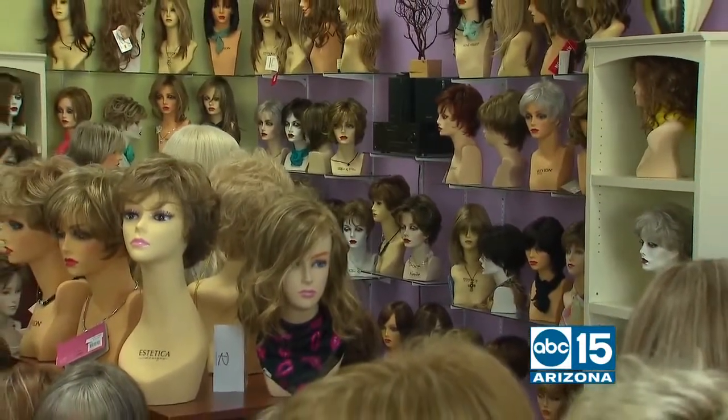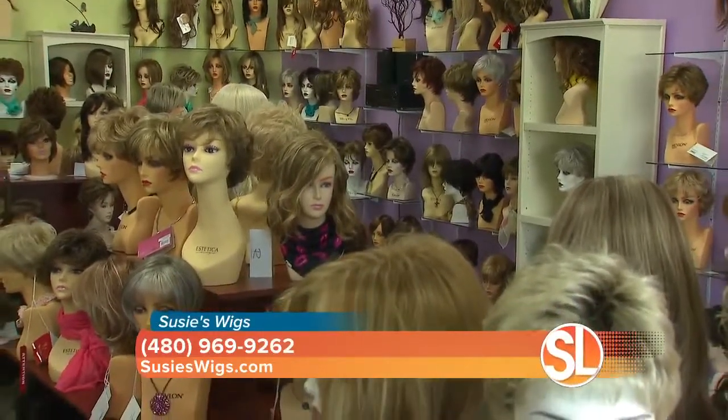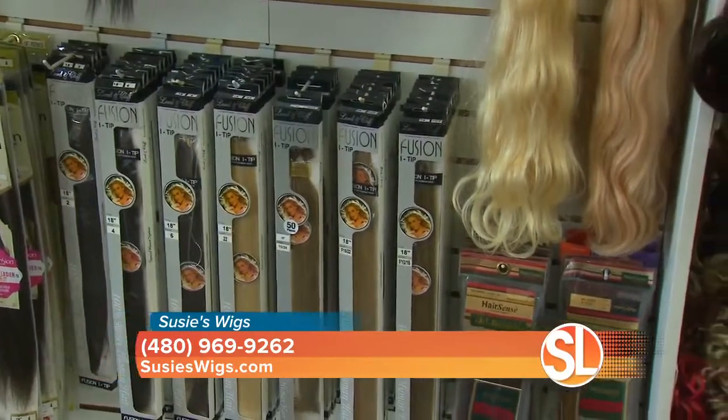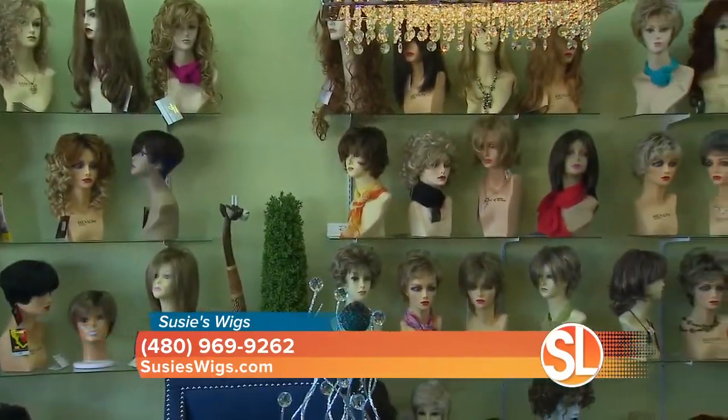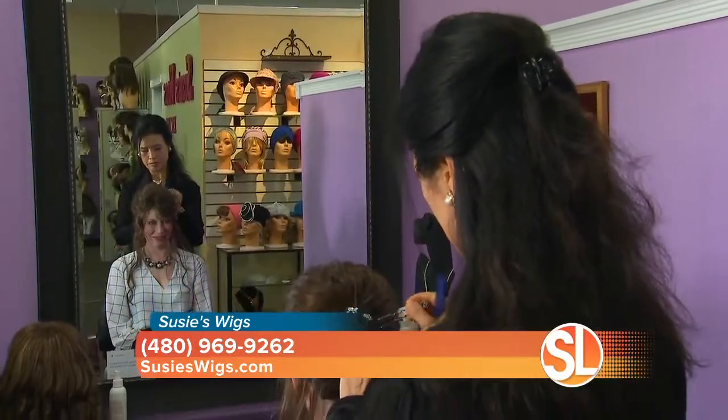How much do you carry? We carry over 400 styles, and we have a wide variety of options for you to choose from. We've got hair extensions, we have highlights, short hair, long hair, we've got ponytails, we've got toppers — we have everything. I love it, something for everyone.